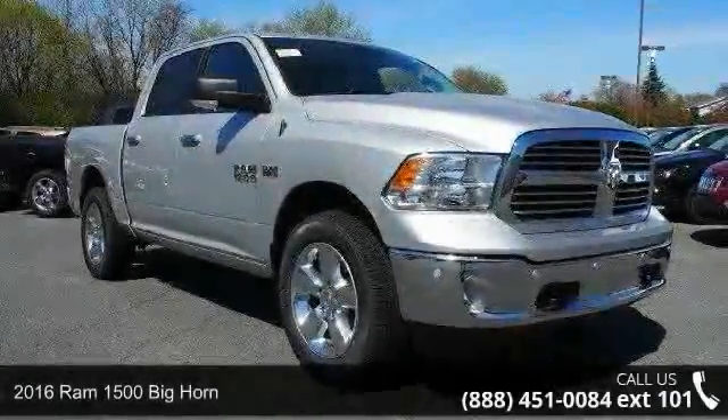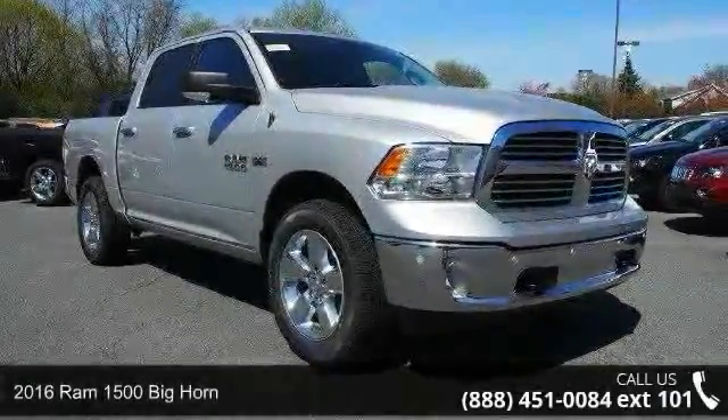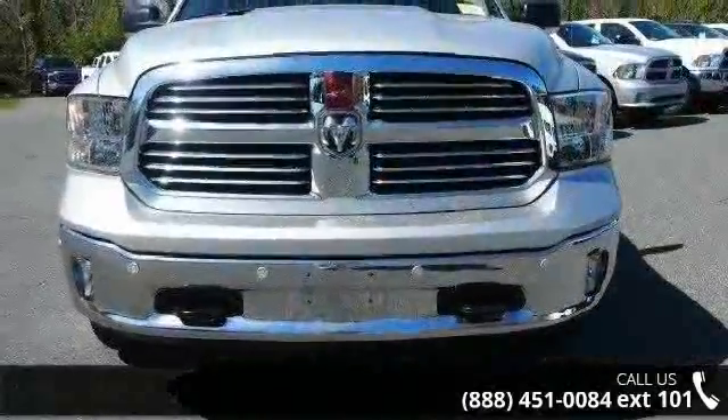Arrive in style with this 2016 Ram 1500. If you are looking for a first-rate auto, this one could be yours today.